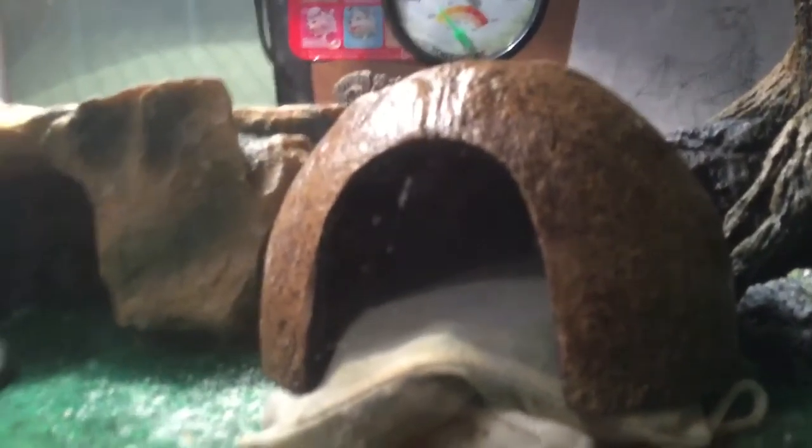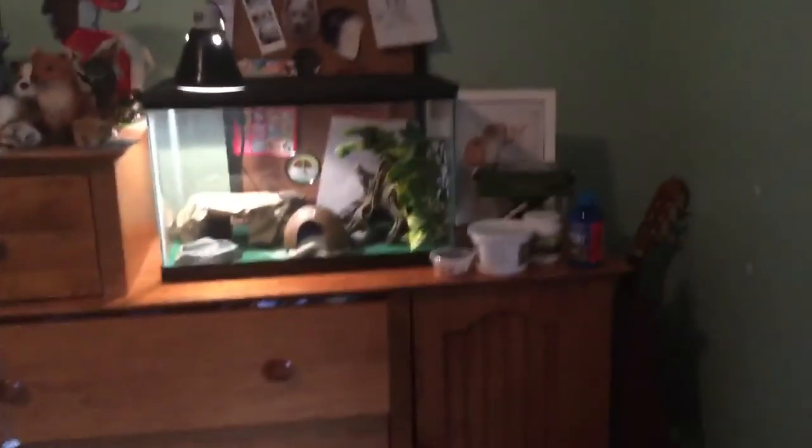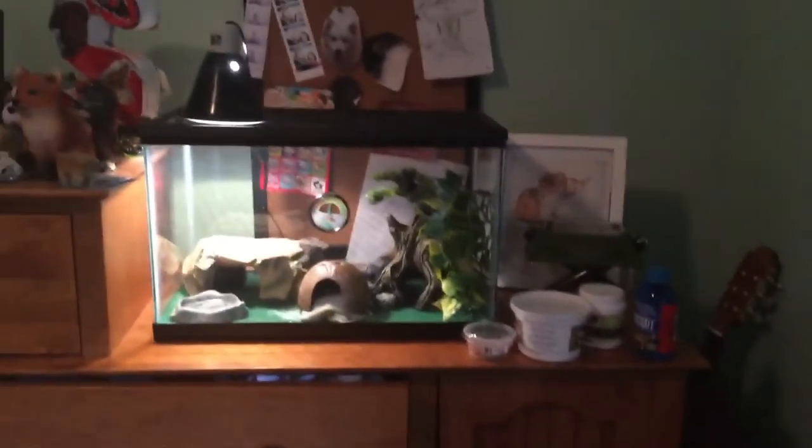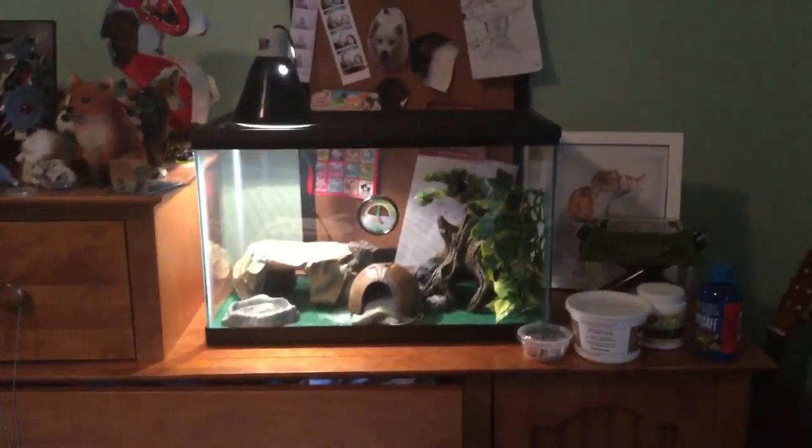I got my gecko picture. I hope you enjoy — this is my gecko Phoenix. You can kind of see him in there. That's his little spot. I hope you enjoyed. I'll be posting a lot of videos, but yeah, I hope you enjoyed — bye!